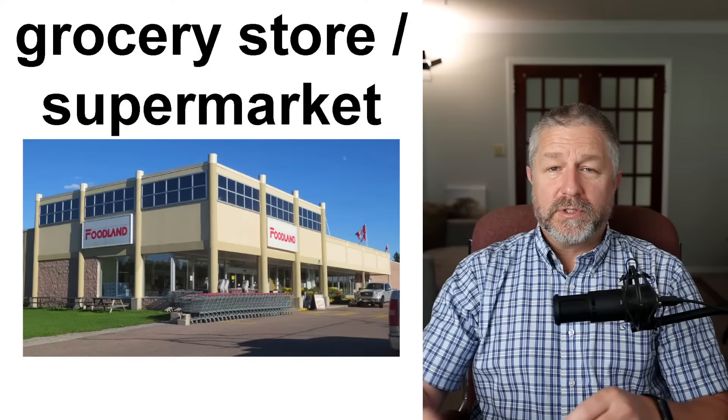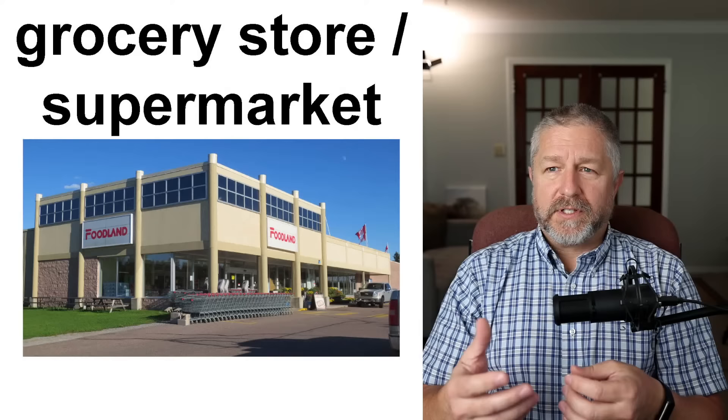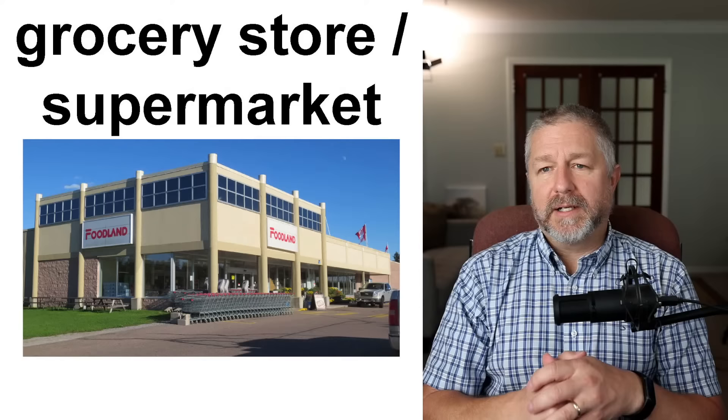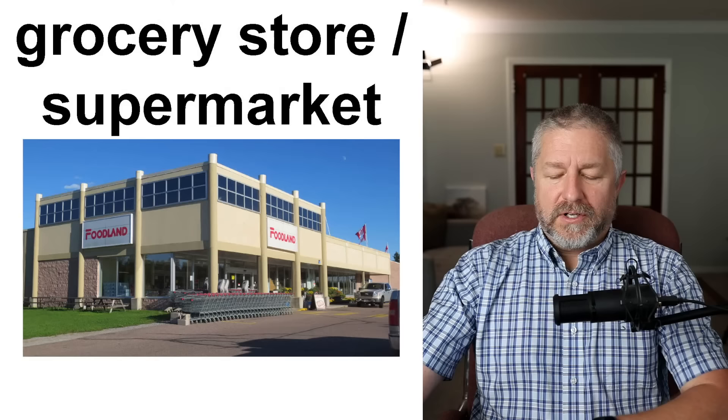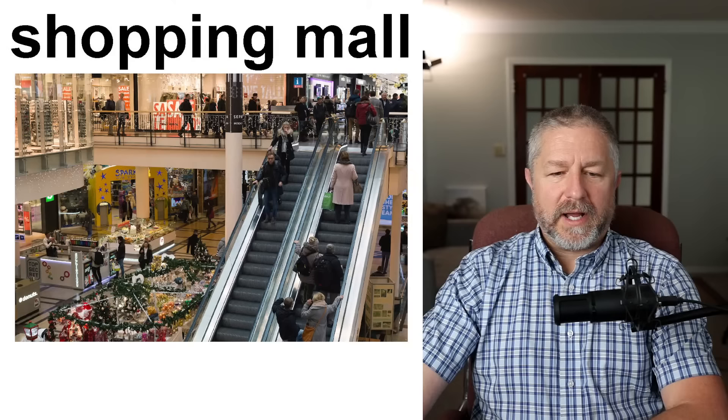Grocery store and supermarket — we use both words here in Canada. When you talk about the store you go to buy food, we would call it a grocery store or a supermarket. I often use the word 'grocery store' — I think it might be very Canadian. If someone says 'supermarket,' I know what they mean, it's just not a word I use very commonly. I often just say: 'Hey, I'm going to go to the grocery store today. Kids, I'm going to the grocery store after work — is there anything you want me to buy?'